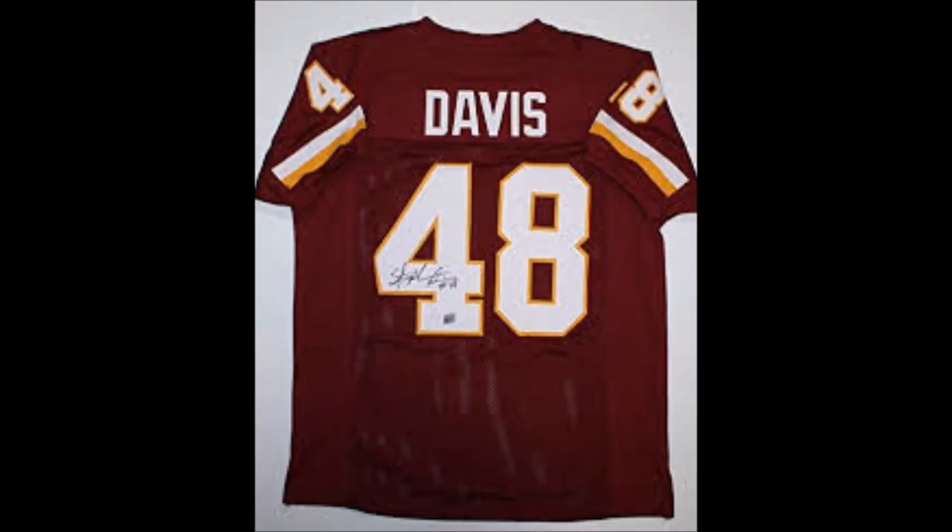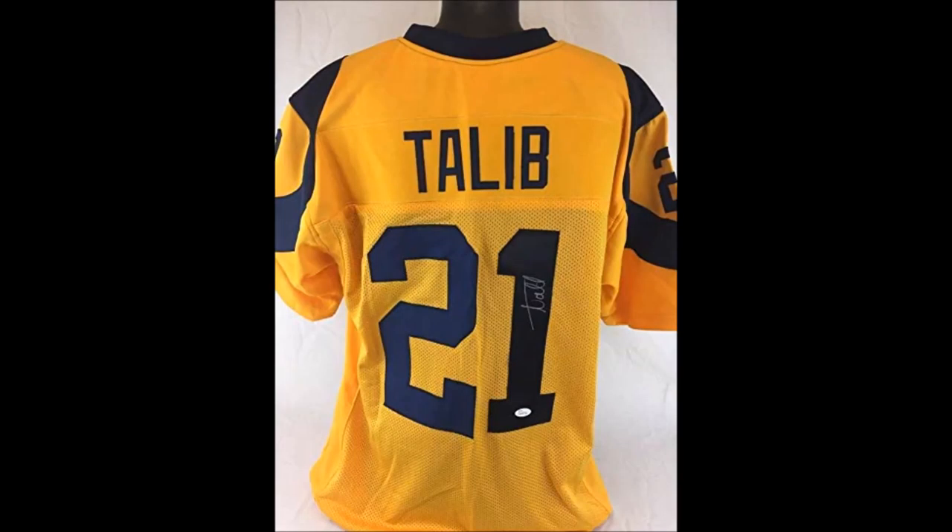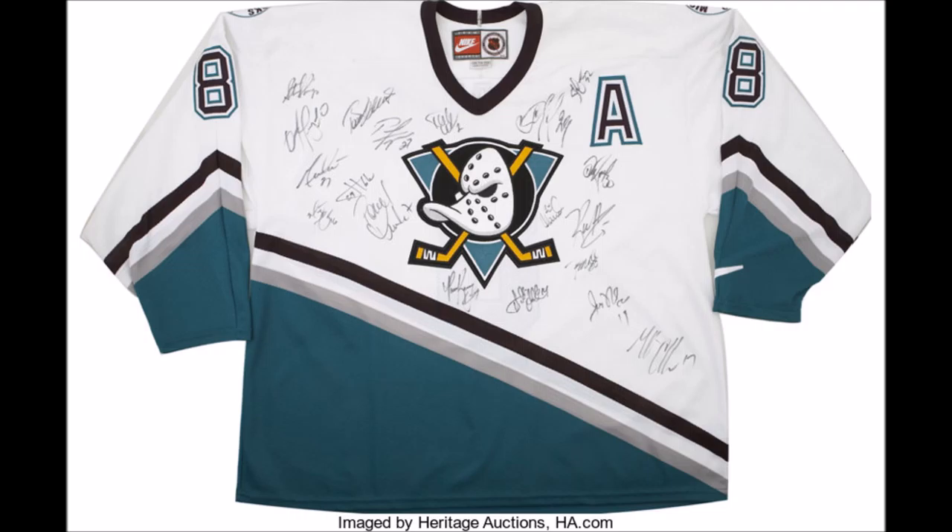Sports jerseys — one resourceful collector might stumble upon these with autographs. You really know about it.